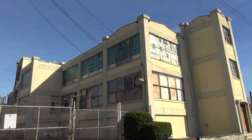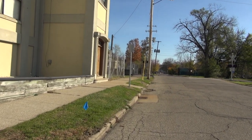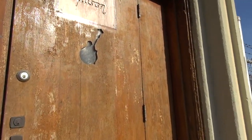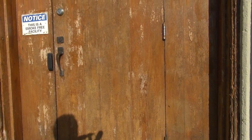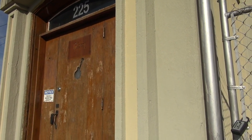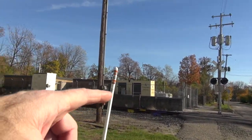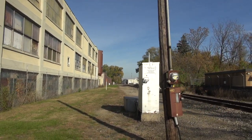This was in fact the original Gibson guitar factory. How many great ones walked through this front door? They did their own woodwork right here.